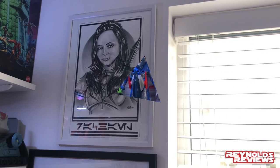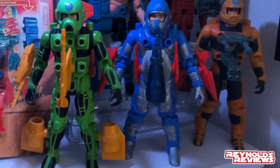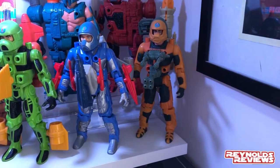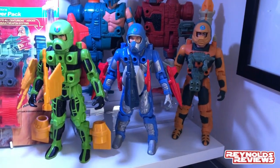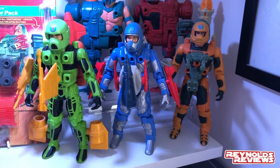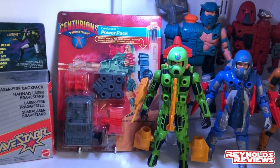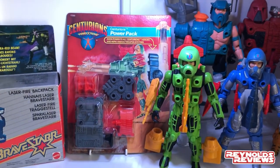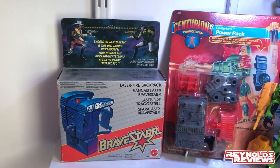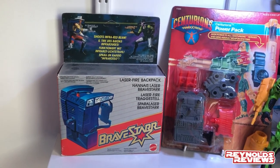One of my favorite shelves right now is my Centurions shelf. We've got Jake Rockwell, Ace McLeod, Max Ray, then Doctor Terror and Hacker at the back. Jake Rockwell was very kindly sourced for me by Johnny at Red Five Designs. Ace McLeod was sent as a gift by VTR Dave and needed a little restoration — really happy to get him. I also picked up a carded Power Pack from eBay for about £12, and a laser-fire backpack for BraveStarr, unopened and still unpunched, thanks to Little Dave Vader.